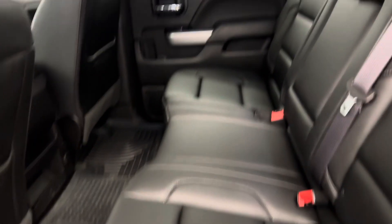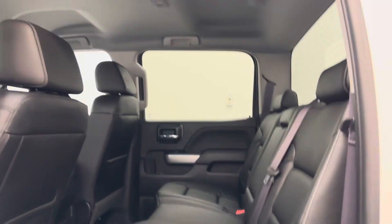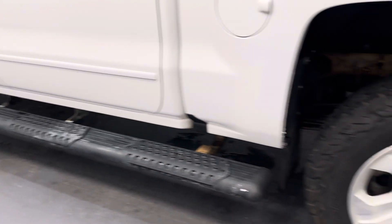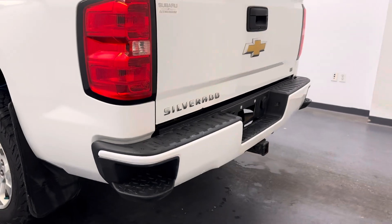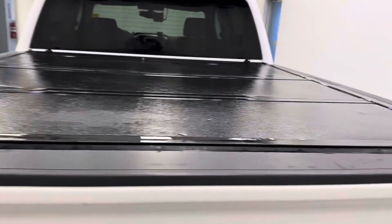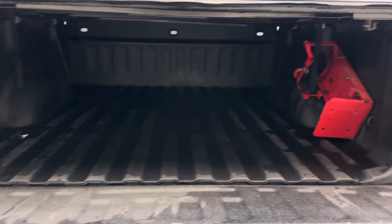Moving on to the rear passenger features, we've got power windows and a 60/40 split bench seat. On the exterior, we've got running boards, 18-inch Chevy rims, mud flaps, the tailgate step, a hard tonneau cover, and a spray-on bed liner for all the cargo.